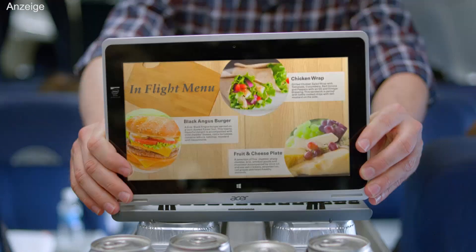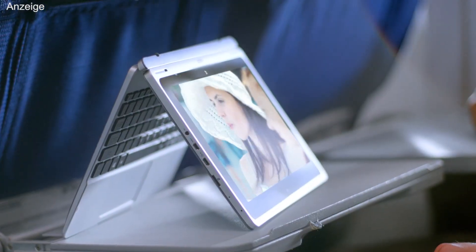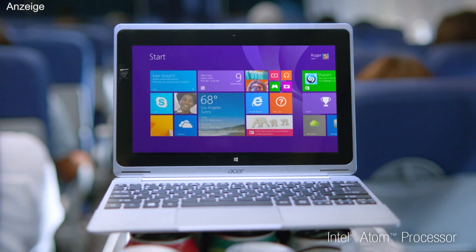Can one laptop be the only device you'll ever need? It can when it's this laptop. The Acer Aspire Switch 10, the lightweight two-in-one laptop with four positions.